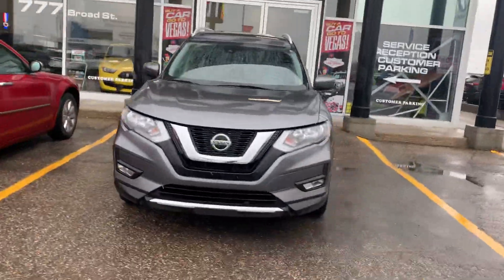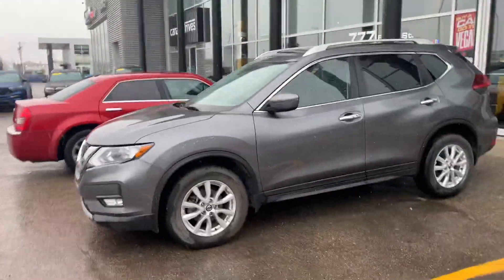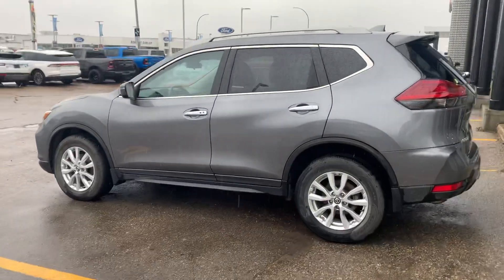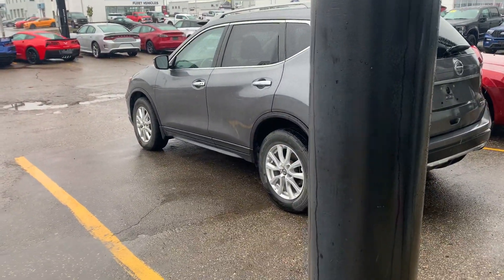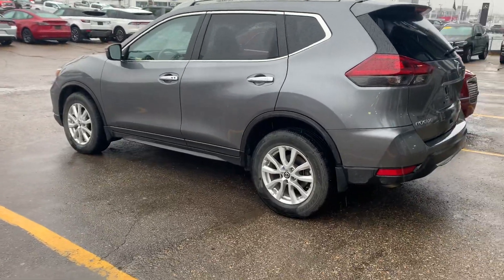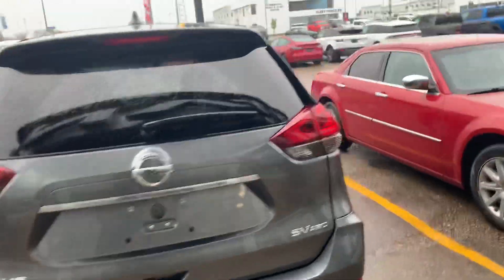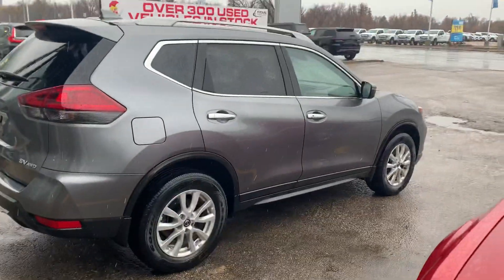Hey Julie, it's Mike here from Titan — thanks again for chatting with me. I think we've got the unit for you. This is a 2019 Nissan Rogue SV all-wheel drive, very nicely equipped with some good premium options. Condition is top drawer — we just took this one in and it works perfect for you.